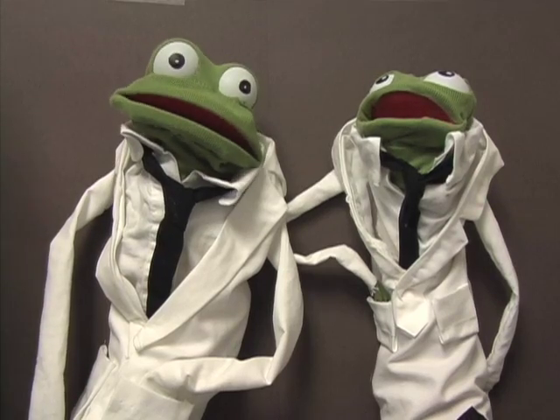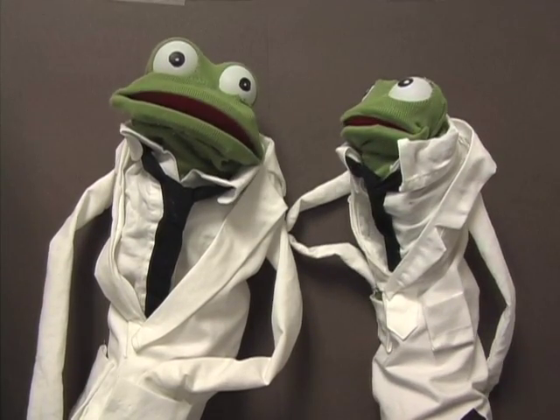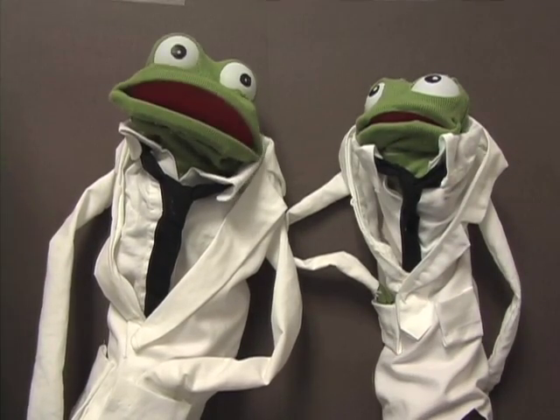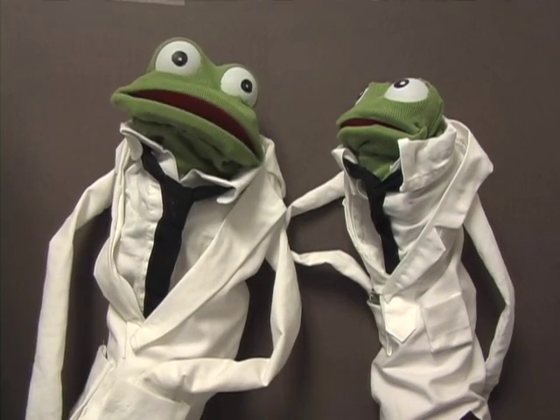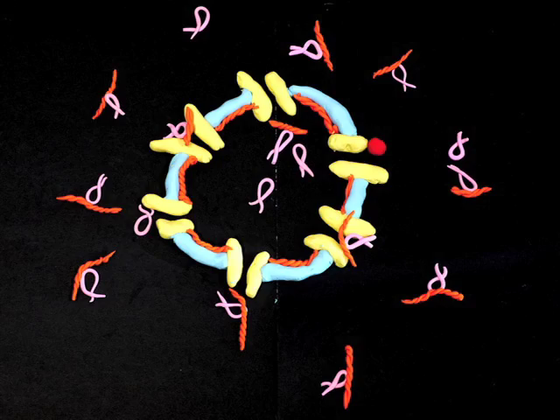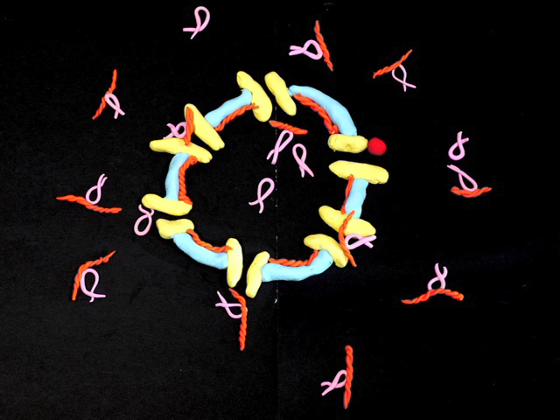The nucleus is enclosed in a double membrane called the nuclear envelope, which is lined by an intermediate filament network called the nuclear lamina and perforated by nuclear pores through which transport occurs. In this clay model, the envelope is blue, the lamina is orange, and the pores are yellow.